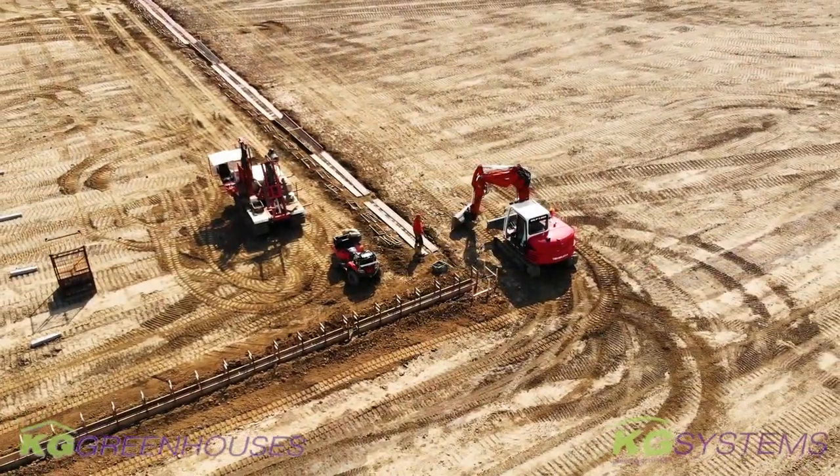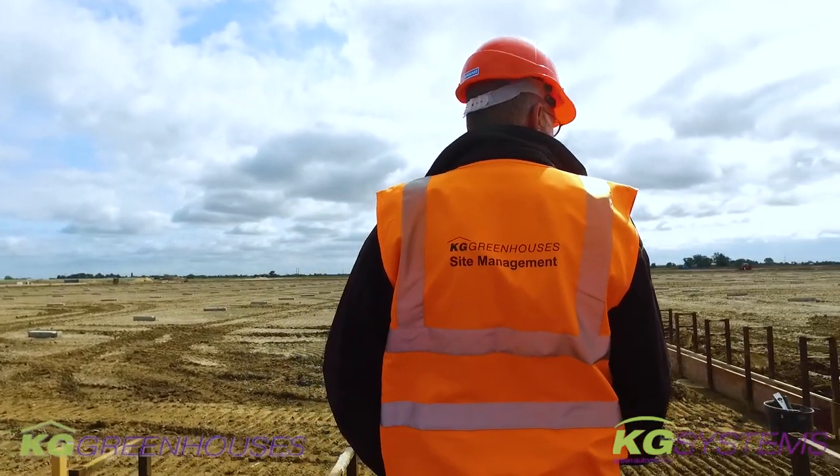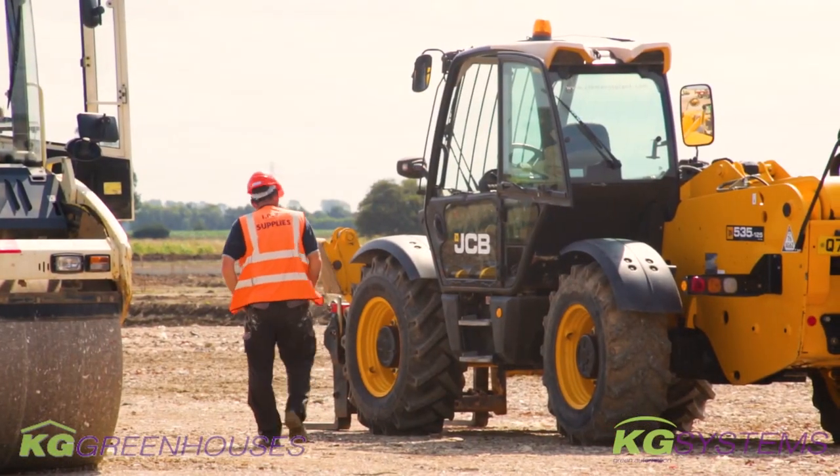It needs to be done very carefully, obviously. We are going to heat this project with a gigantic biomass boiler. I think it will be one of the biggest of the biomass type in the UK.